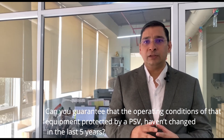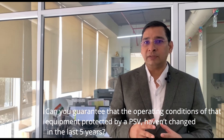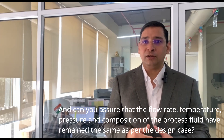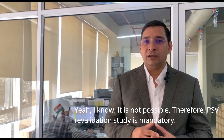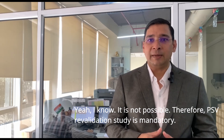Can you guarantee that the operating conditions of the equipment protected by a PSV haven't changed in the last 5 years? And can you assure that the flow rate, temperature, pressure and composition of the process fluid have remained the same as per the design case? I know it is not possible. Therefore, PSV revalidation study is mandatory.